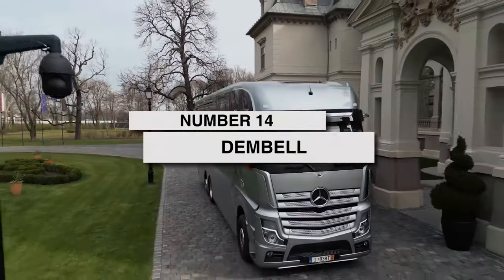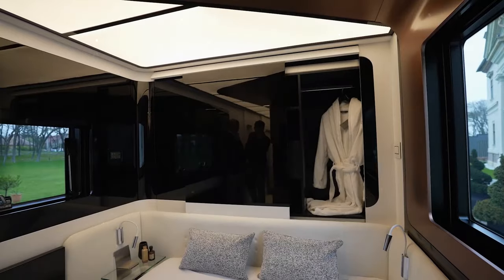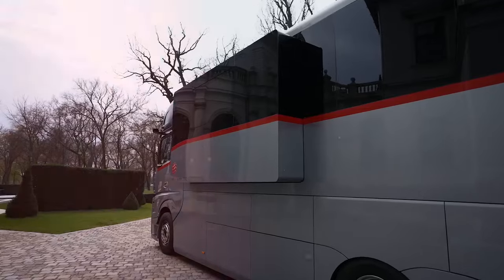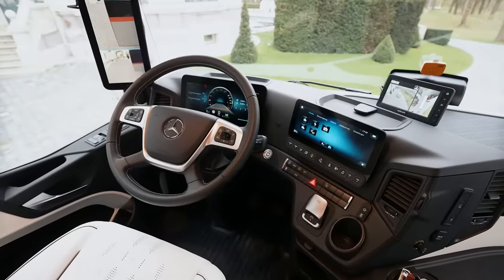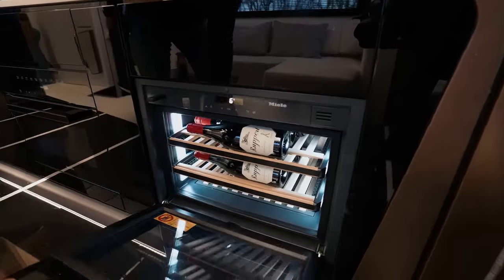Coming in at number 14 are Dembel Motorhomes. These guys are known for going above and beyond. Dembel works hand-in-hand with their clients, custom-tailoring each and every motorhome down to the smallest details according to personal taste. Basically, they let you play designer. And with price tags starting in the seven figures, you know they're rolling out the red carpet.